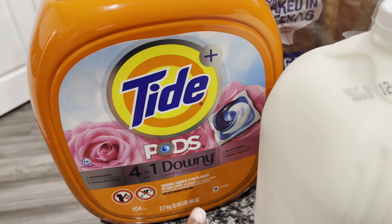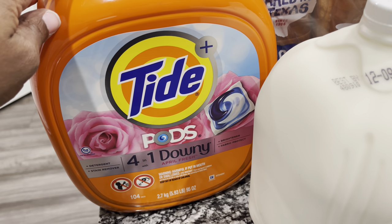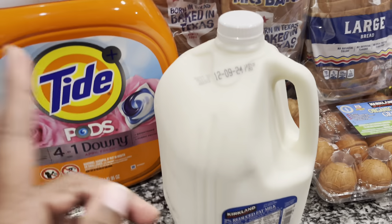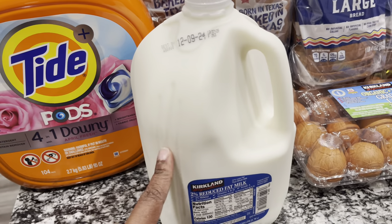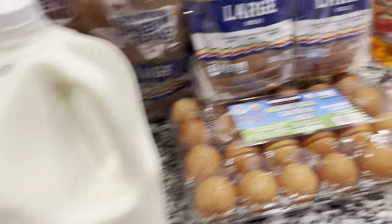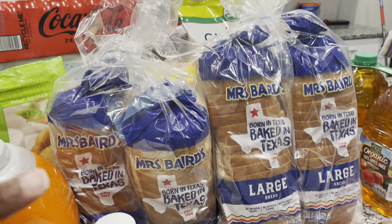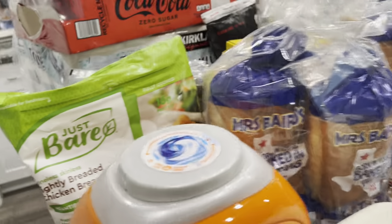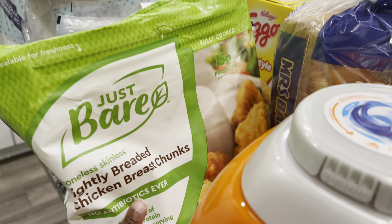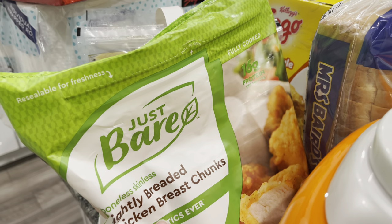The first thing I got at Costco — I don't usually get the Downy, but it was on sale for $5.40 off, so I went ahead and got the Downy 104-count. Also got a gallon of milk — we'll be going back throughout the month for more. Got some eggs, two counts of bread, the Mrs. Baird's because it's been a little cheaper. Also got the Just Bear chicken nuggets, though we've been cutting back on how often we give the kids these because it's gotten expensive for lunches.